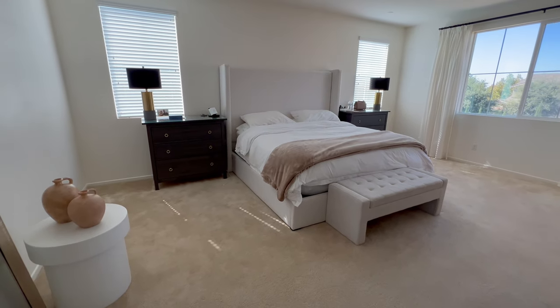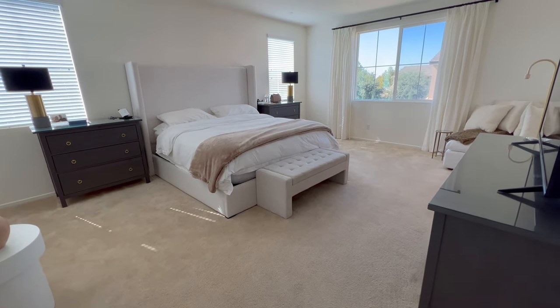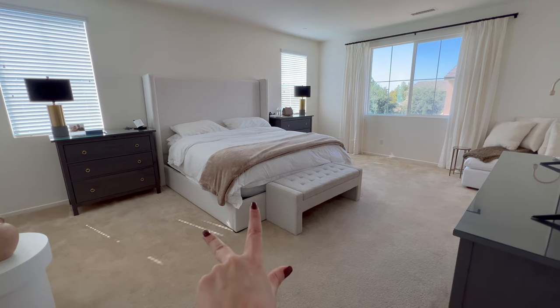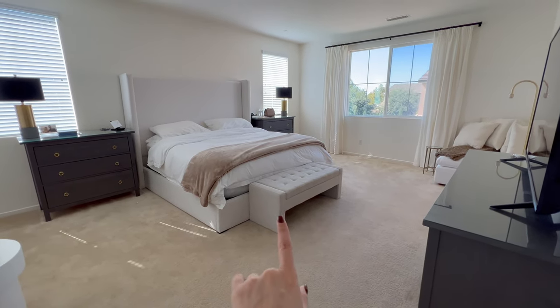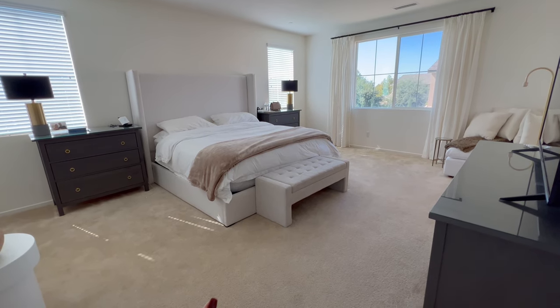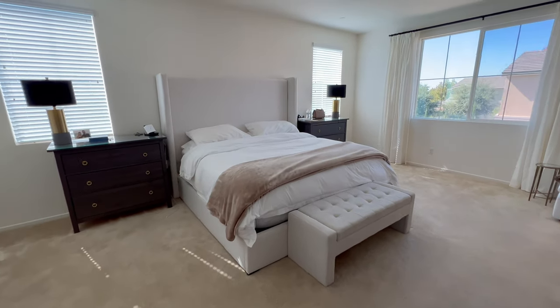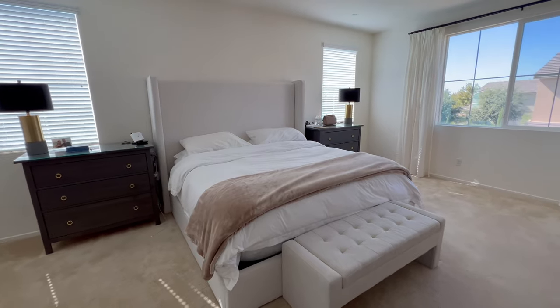So this is our master bedroom and almost everything in here was from our old room. We had the bed, the two nightstands, and the dresser. We also had this little bench in our bathroom but the bathroom in this room is a little smaller, so we decided to put it at the foot of the bed. Let me take you through and show you really quickly kind of what we're working with here.